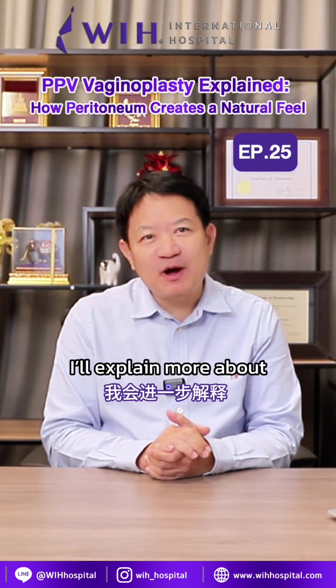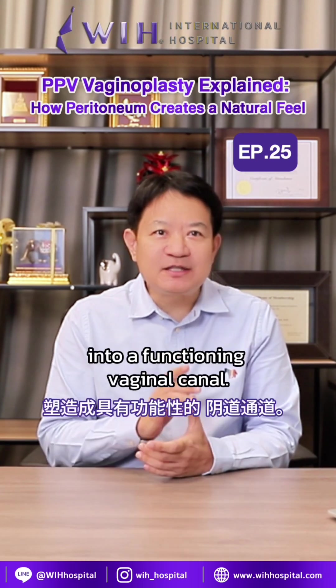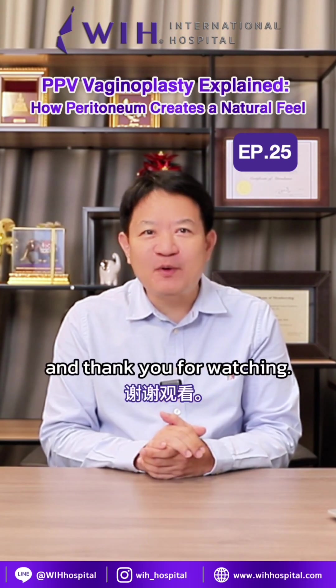In the next episode, I'll explain more about the surgical steps I use to shape the peritoneum lining into a functional vaginal canal. Stay tuned and thank you for watching.